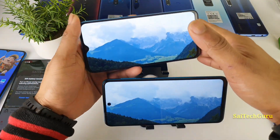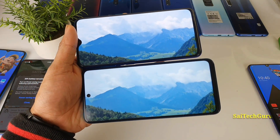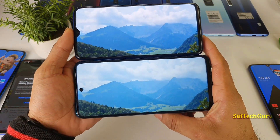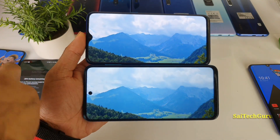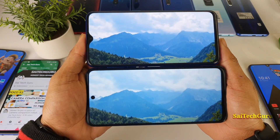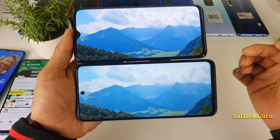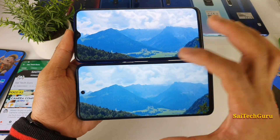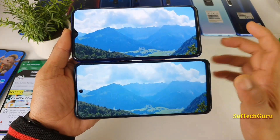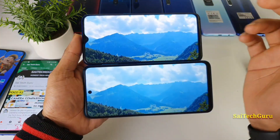The AMOLED panels look a little bit more saturated and more contrasty than the POCO M2 Pro. The POCO M2 Pro has a 6.67-inch screen whereas the Realme X2 has only a 6.4-inch screen. In terms of screen size, the Realme X2 feels very good for single-hand usage. If you are a big fan of big screens, then the POCO M2 Pro is the best option for a full-screen experience. Both phones have a middle notch and a middle punch hole.